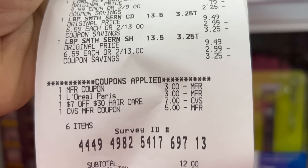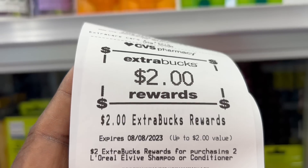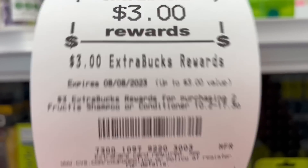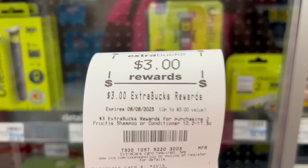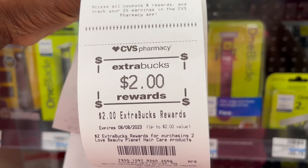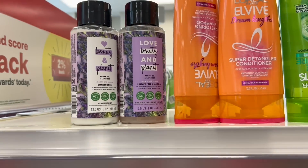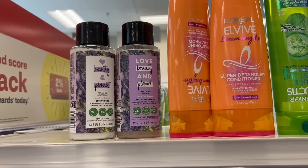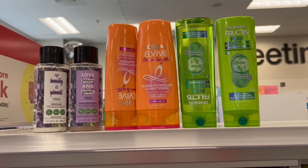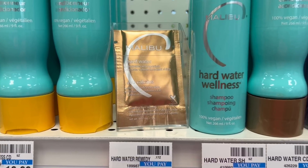Here's the receipt — after everything applied, the total came down to $12.96. I got back a $2 ExtraBuck for the L'Oreal Elvive, a $3 ExtraBuck for the Garnier Fructis, and a $2 ExtraBuck for the L'Oreal Elvive — basically $7 back. It would have been a little lower with the extra coupon, but it's okay. Great haul for all these products for a little bit out of pocket.